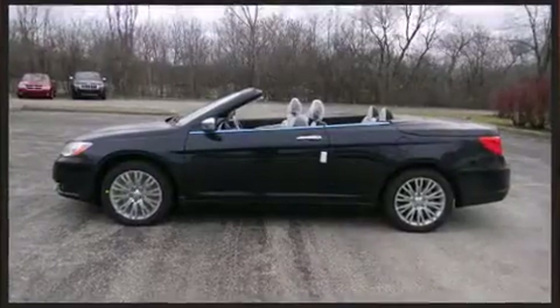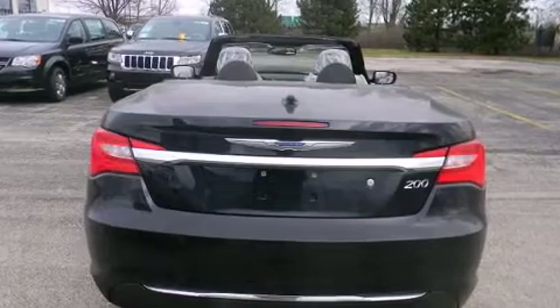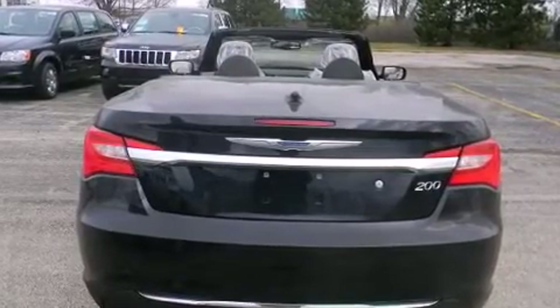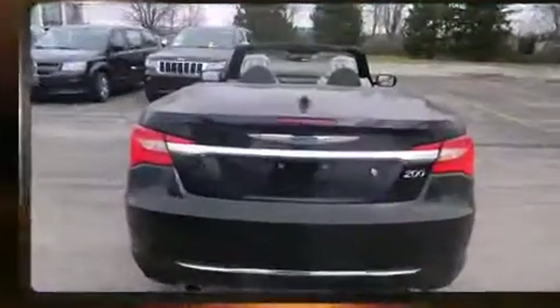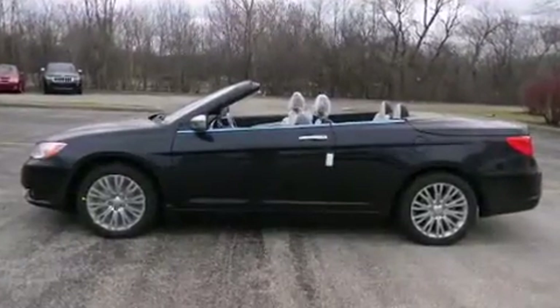Top features include heated front seats, one-touch window functionality, voice-activated navigation, speed-sensitive wipers, a power convertible roof, and leather upholstery. Premium sound drives six speakers, providing you and your passengers a sensational audio experience.